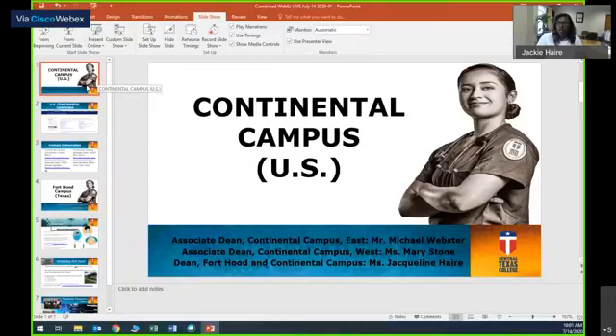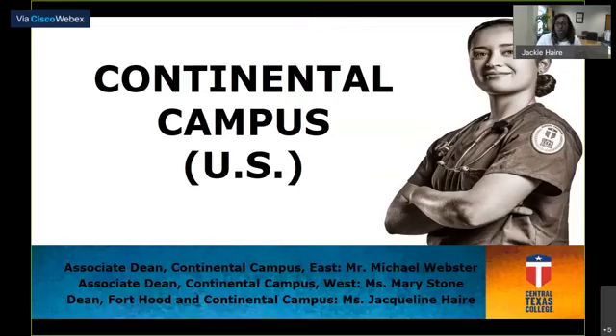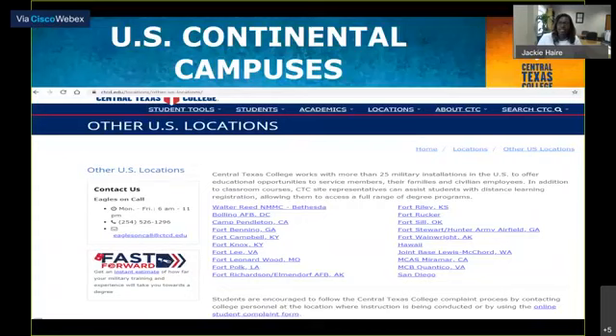We have an Associate Dean, Mr. Michael Webster, who supervises the East Coast, and we also have Miss Mary Stone, who supervises our West Coast.